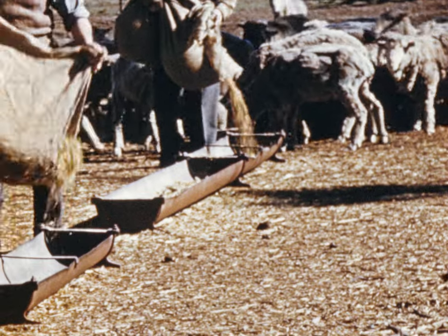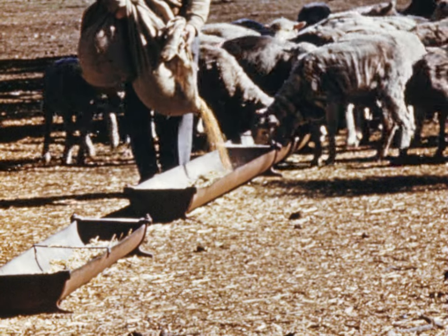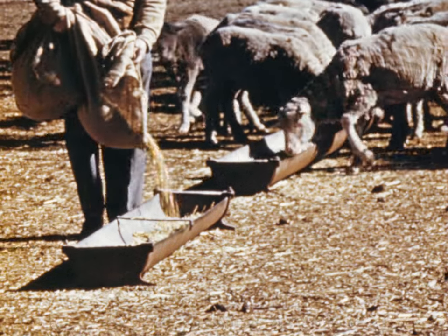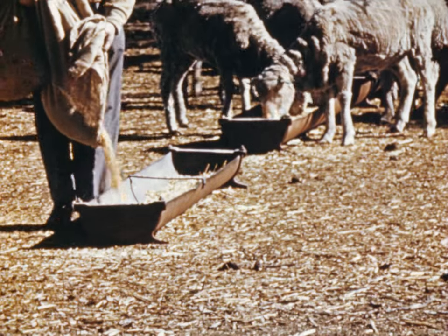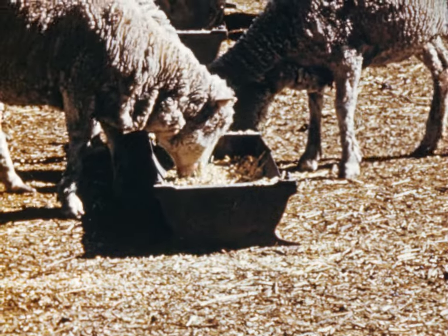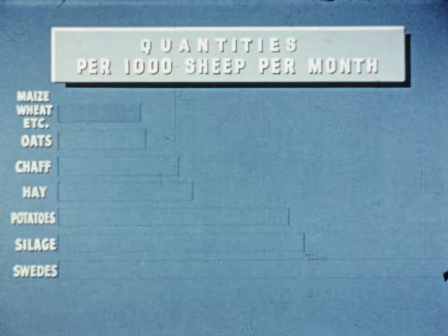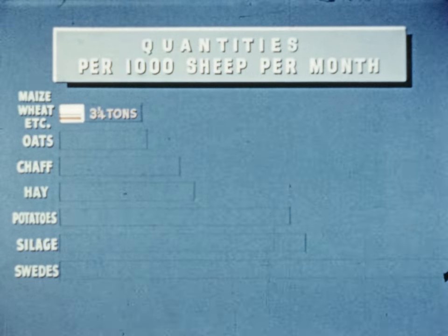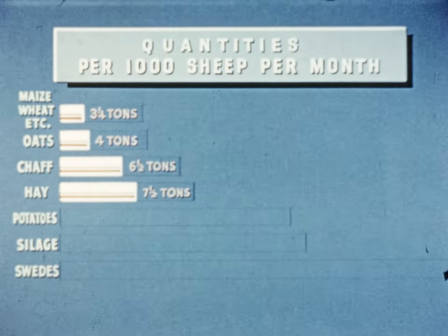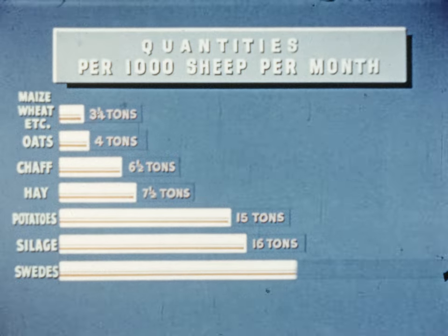This is important when a change is made from one foodstuff to another. For example, many drought rations contain wheat or maize. If four ounces per sheep per day were given, it is a simple matter to work out the quantities needed for a thousand sheep per month, and also what the corresponding quantities of other foodstuffs would be. A thousand sheep would need three and a quarter tons of maize, wheat, barley, grain sorghum or oil meals every four weeks, or four tons of oats, or six and a half of chaff, or seven and a half of hay. Fifteen tons of potatoes, sixteen of silage, or thirty-two of swedes are the equivalent quantities.